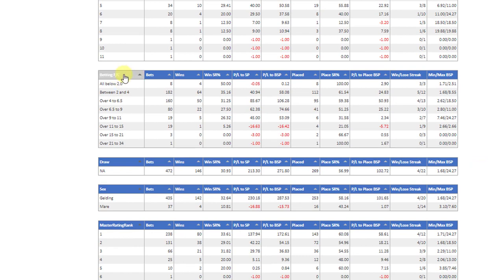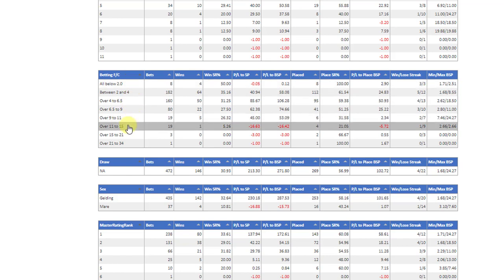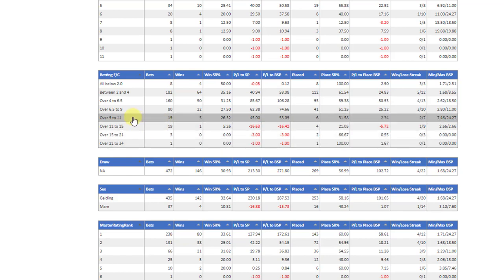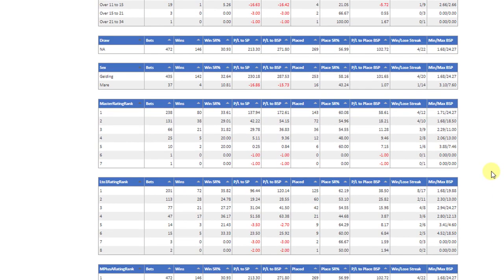The BSP rank, betting forecast — now the betting forecast shows that once a horse is forecast at decimal 11 or greater (that's ten-to-one or greater), the strike rate drops off dramatically and gives quite a loss, and there's a fair number of bets there. So I'm going to reset this: betting forecast must be 11 or less — decimal price of 11, ten-to-one or less — so that does stand out.